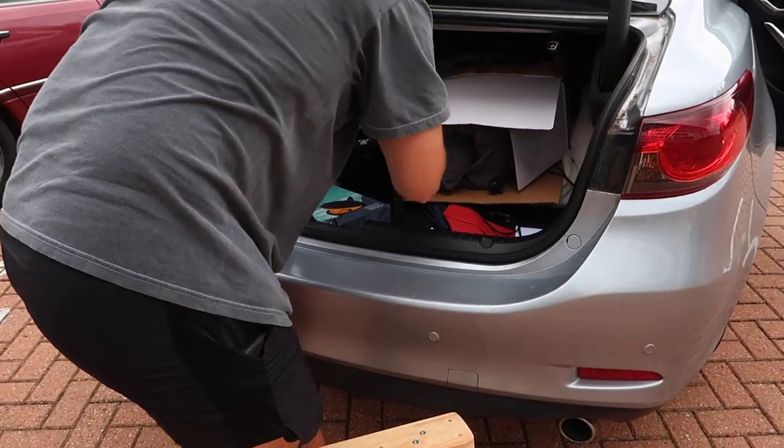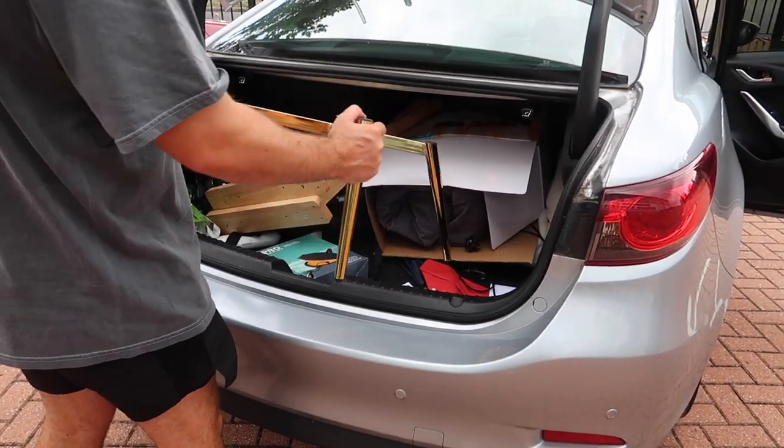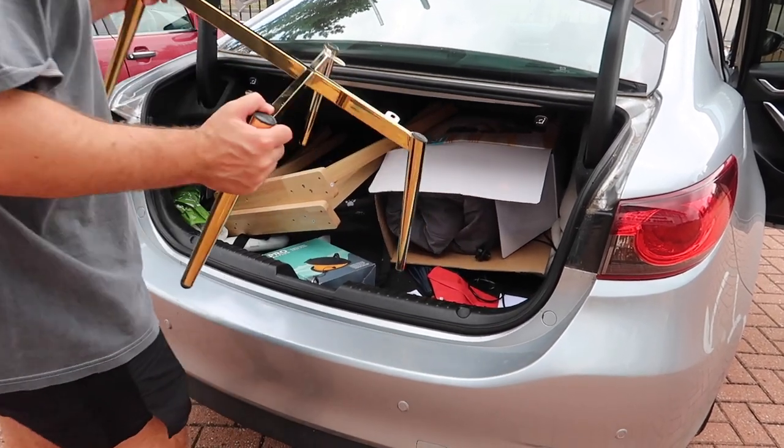I get an idea in my head, like the kitchen organisation video — if you watched that one, I'm like, yes this is what we're going to do, and then Joe's logically like, yeah you can't do that. Forever trying to fit things in this boot. Even things like this? Yeah, it's just awkward shaping.